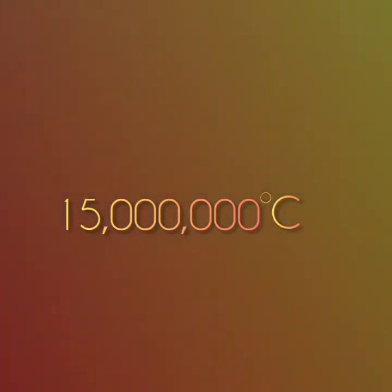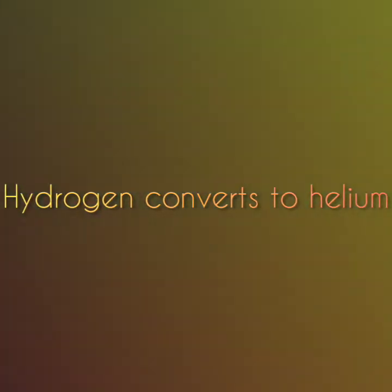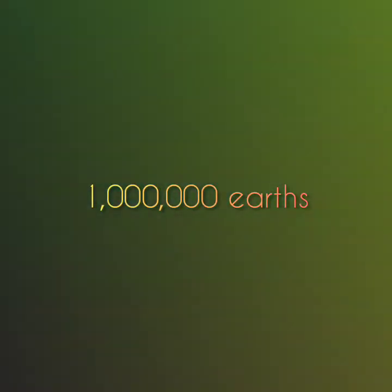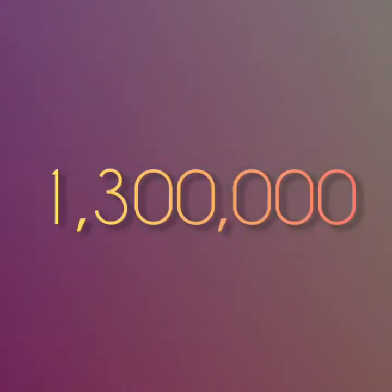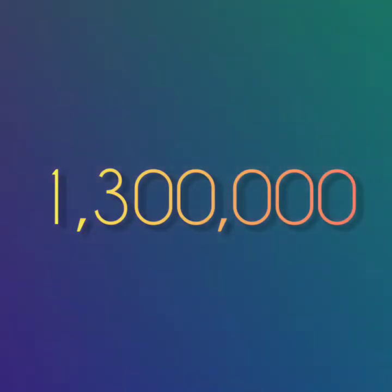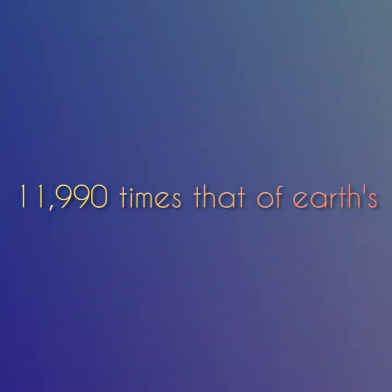The temperature inside the Sun can reach 15 million degrees Celsius. The energy is generated at the Sun's core by nuclear fusion as hydrogen converts to helium. The temperature on the surface of the Sun is closer to 5,600 degrees Celsius. One million Earths could fit inside the Sun. A hollow Sun would fit around 960,000 spherical Earths, and with no wasted space around 1,300,000 would fit inside. The Sun's surface area is 11,990 times that of Earth.